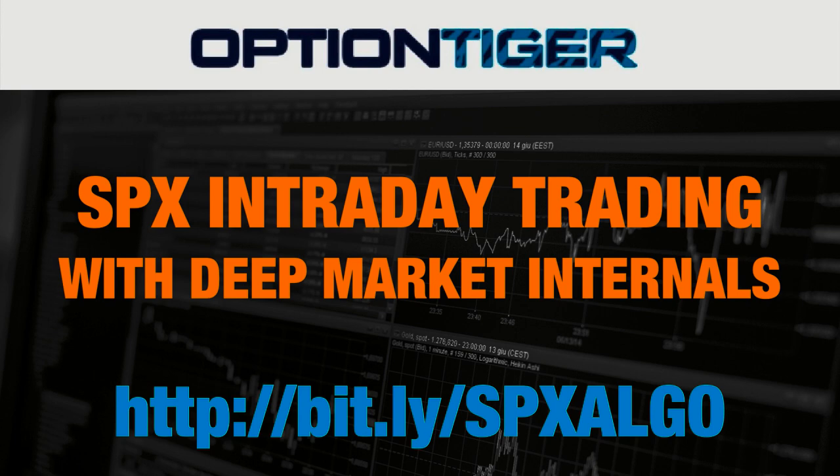The SPX ticks as well as the custom RSI are custom indicators and algos. If you have any questions, you can go to bit.ly/SPXalgo and find more information on how to get these indicators. Thank you.